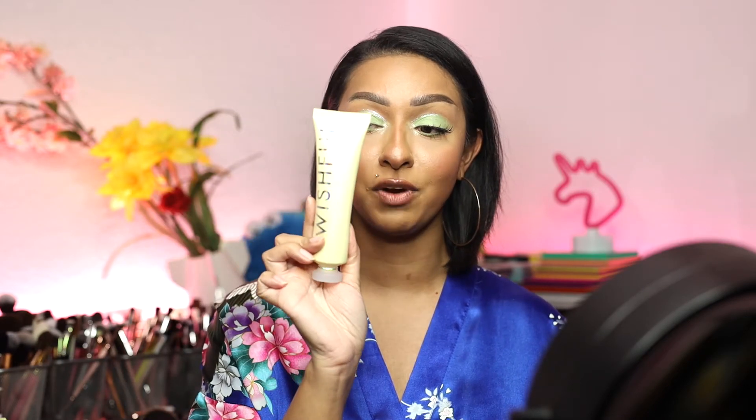So moving on to the video, we are doing a very quick review on this product right here. This is from Wishful, which is from Huda Beauty, and this is the Yo Glow Enzyme Scrub. I have been using this product for a couple of months.